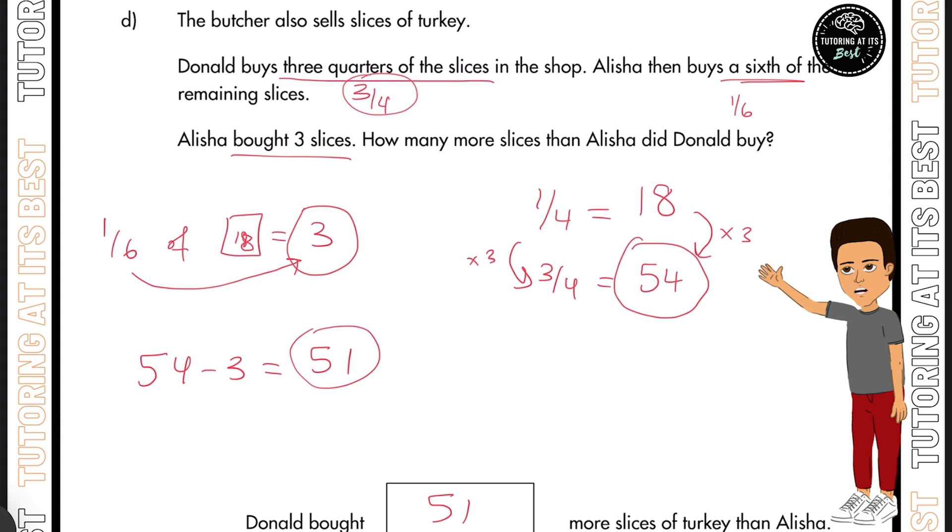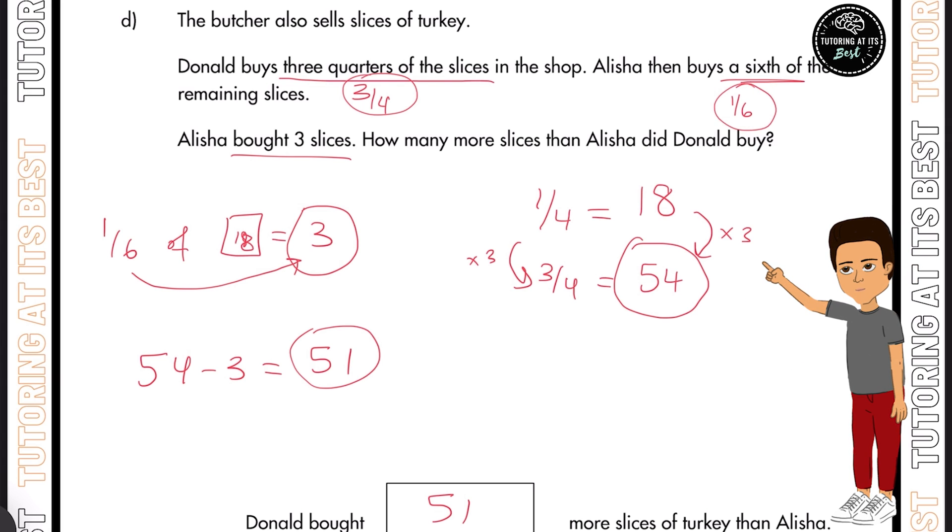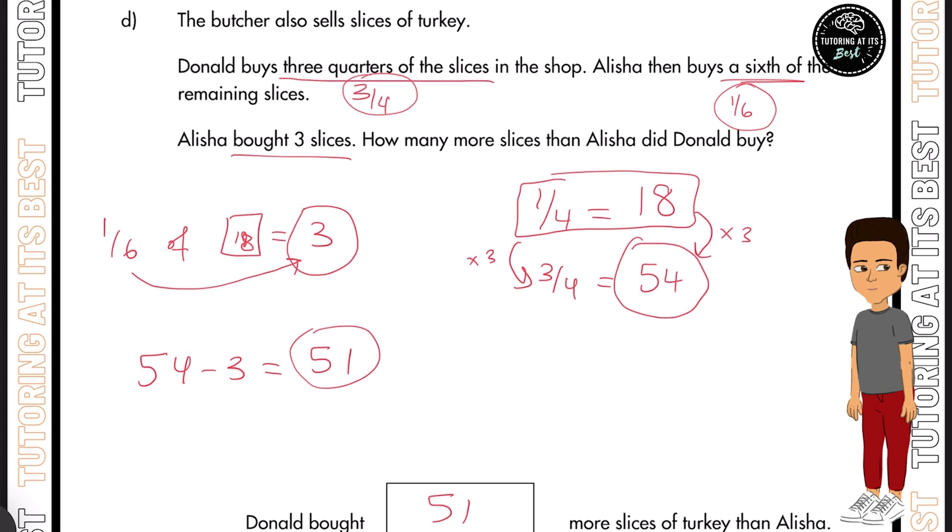The key steps: always highlight what areas of the question link together — from three slices to one sixth — then find out the total amount, which you then know represents one quarter, and allow that to work out the next step. I hope that question was clear.